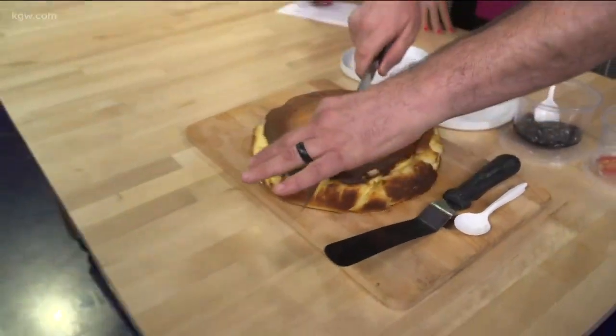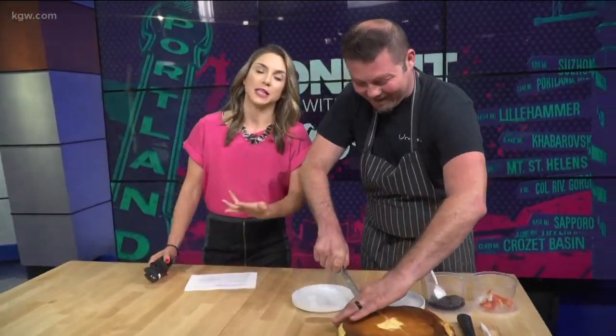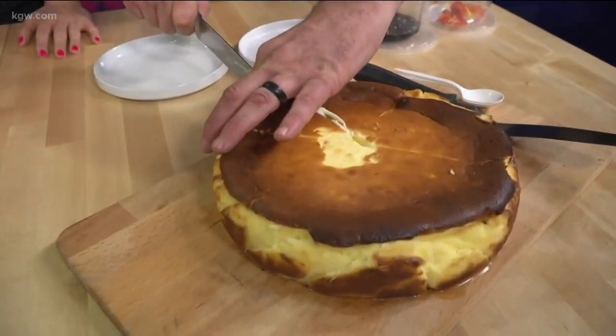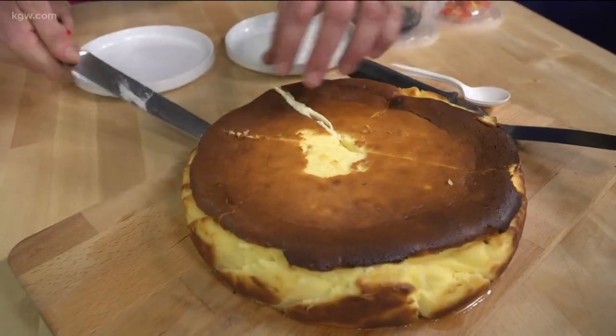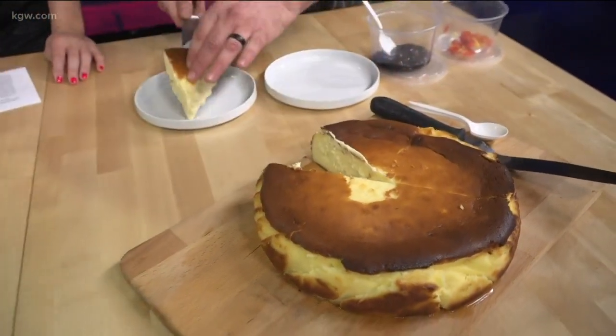So you burn it on purpose? Is there still a perfect level of burning, or can you burn it too much? I think you can burn it too much, but it's difficult to burn it too much — it gives you a little more leeway there. Yeah, absolutely. The inside is really, really airy.